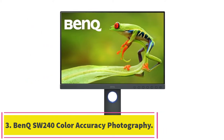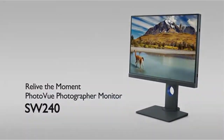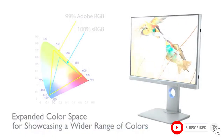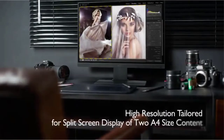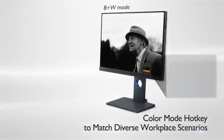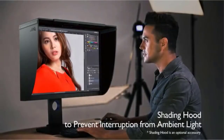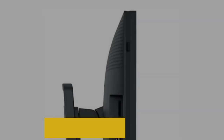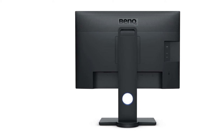Number 3: the BenQ SW240 Color Accuracy Photography Monitor. The BenQ SW240 is a testament to how quickly technology can change. In today's market, this is one of the best photo editing monitors you can buy — a few years ago it would have been unheard of to get color-calibrated monitors at anything close to this price. This monitor can display all of the colors in the Adobe RGB gamut, including sRGB, Adobe RGB, and DCI-P3. It also comes with both built-in calibration and a profile system that allows you to establish different standards for different styles of photography, making it accessible for both professionals and beginners.